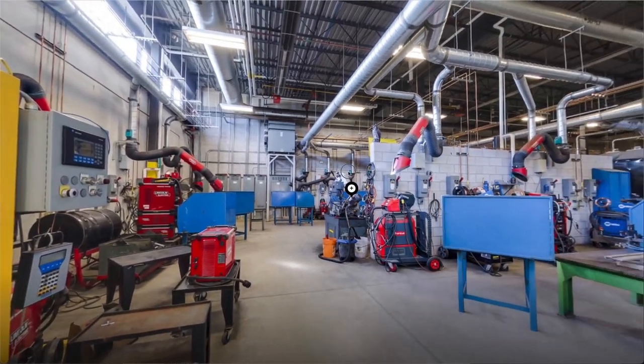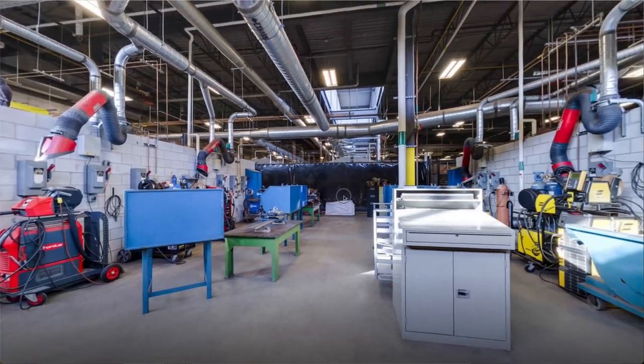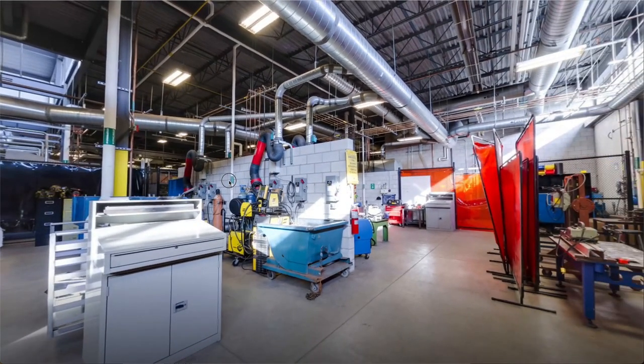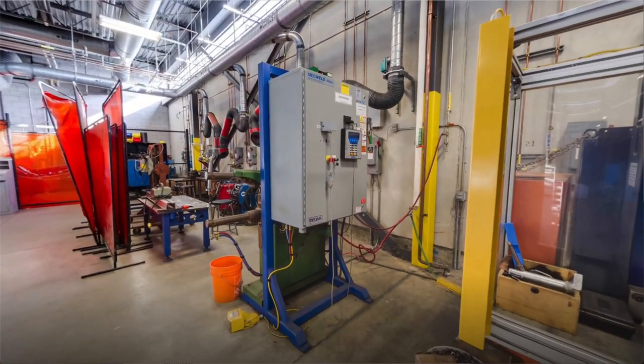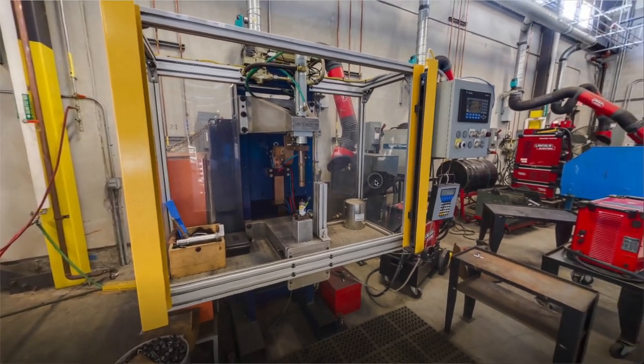The last classroom I would like to share with you is the Welding Lab. It is used to complete projects and demonstrate the understanding of concepts and applied techniques that simulate industry objectives. The time spent in the shop for both apprentices and full-time students allows them an opportunity to enhance their skills using various welding techniques and equipment to establish proficiency.